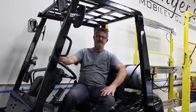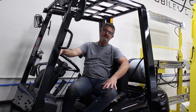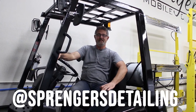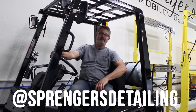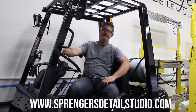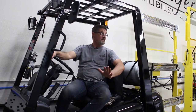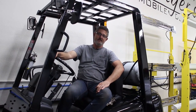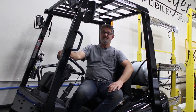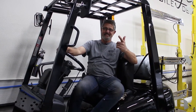Follow us on Instagram and Facebook at Springers Detailing. Our website is springersdetailstudio.com. I'll put links below for mostly everything we use in the shop if you're interested. Really appreciate you guys watching — hope you'll bring your cars in to get ceramic coated. Have a good day!